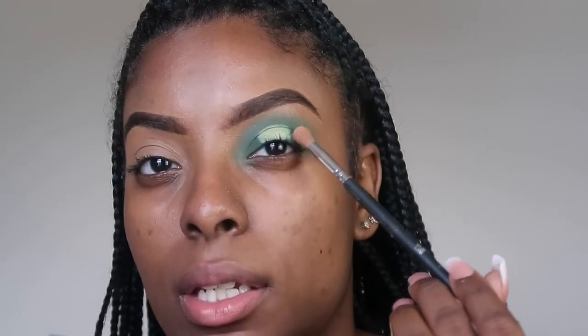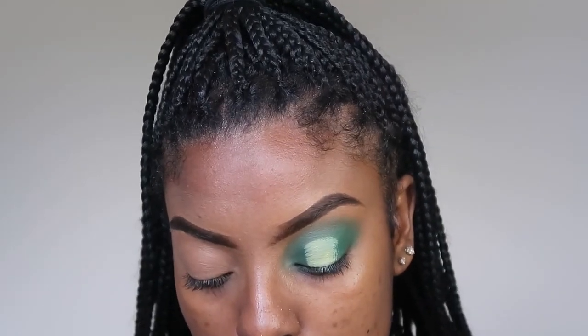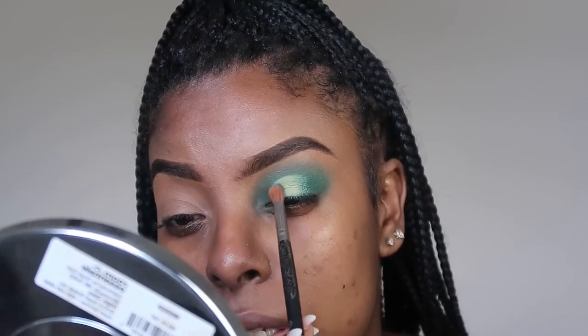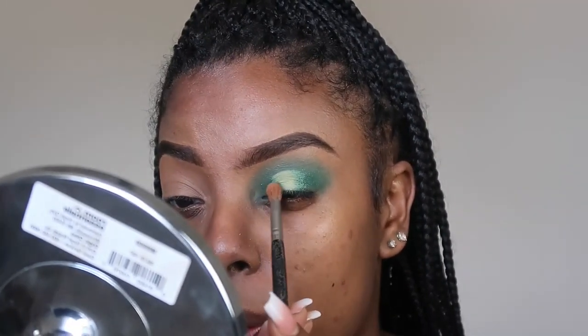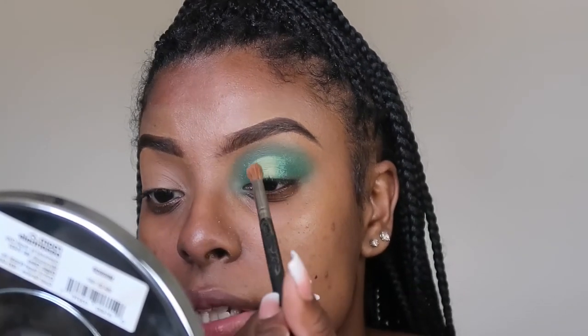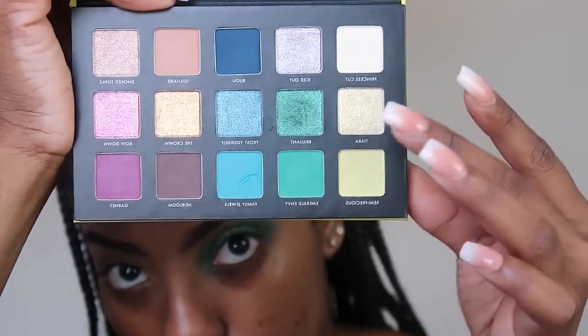Next I'm going to go in with a color called Brilliant and use it on the outer parts of the halo. Canva is really simple and easy to use. If you're having trouble, go on YouTube and look up a tutorial. There are tons of pictures, animations — so much stuff you can use, even if you want to make an animation-based logo.